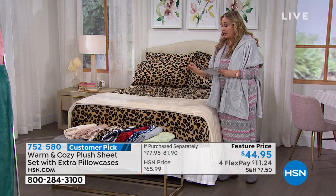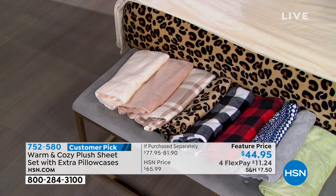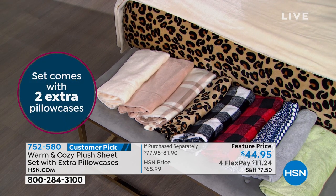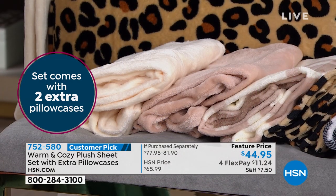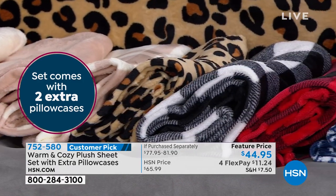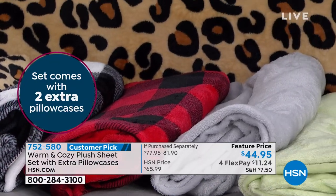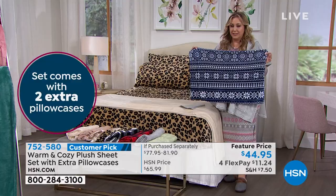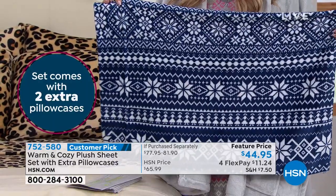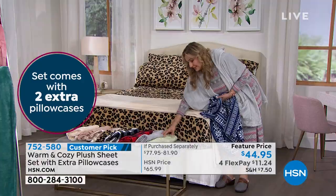Beige, and next to it is a soft blush, really beautiful. And right next to that, I think it's called white Buffalo check. Oh, it is vanilla. So: vanilla, then beige, then neutral plaid, then leopard, then black and white Buffalo check, then red Buffalo check. And then this one is Navy Nordic — it's so pretty. And then there's two other colors: silver and sage.